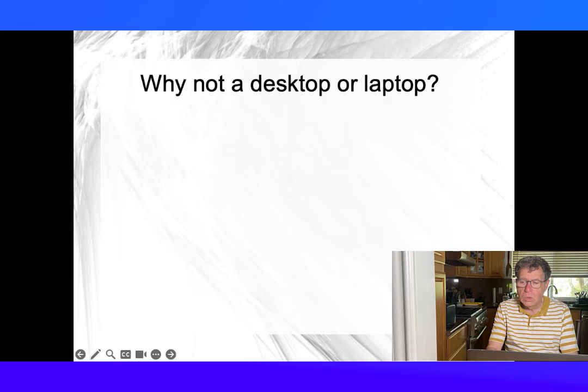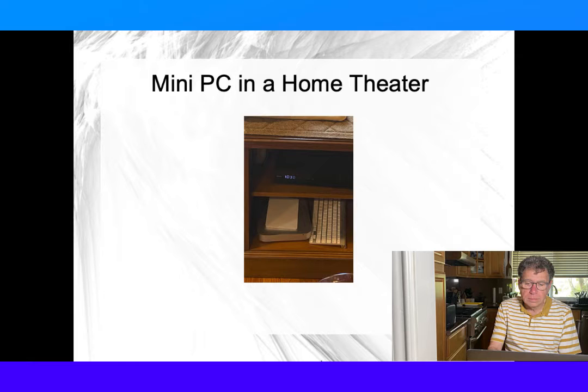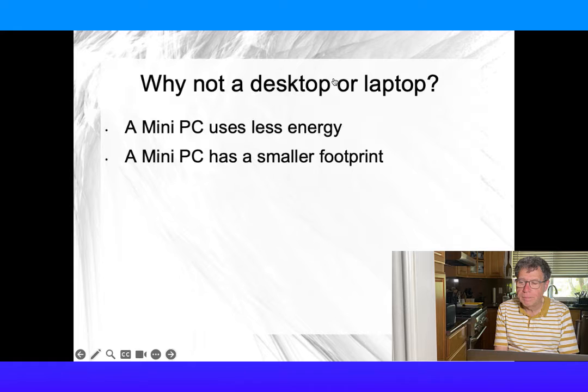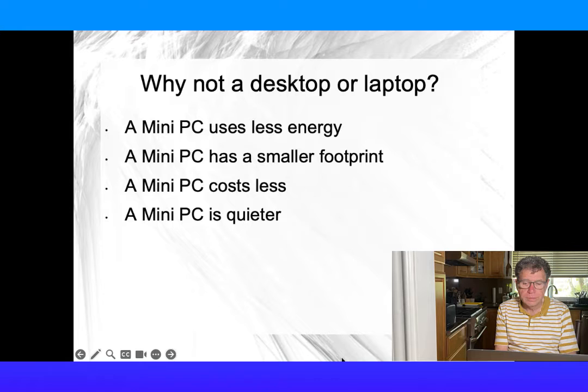Why not a desktop or laptop? Making that computer a MiniPC reduces the energy and physical footprint needed. It also keeps the background noise down and costs less.